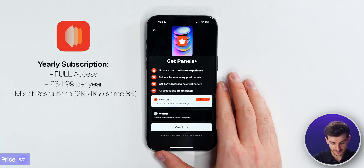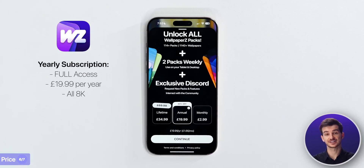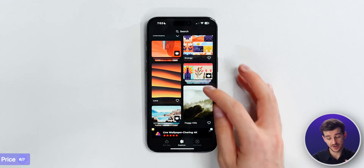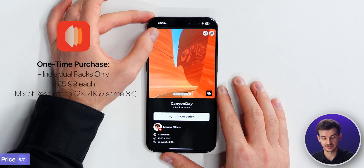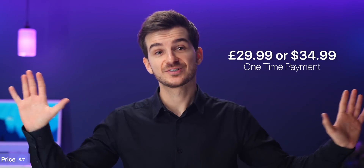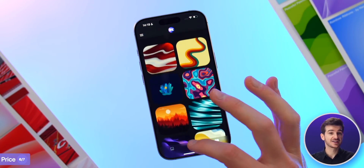Panels also have a yearly option at £35/$50 a year for every wallpaper in the app. With Wallpapers, we've got that too at $19.99. And we're also launching a lifetime purchase for $29.99 in the next update this week - a one-time payment that gets you all the packs currently in the app, close to 120 packs, plus all future packs. That's 1,200 wallpapers with 20 new wallpapers launching every week, all in 8K, with no ads and no subscription.